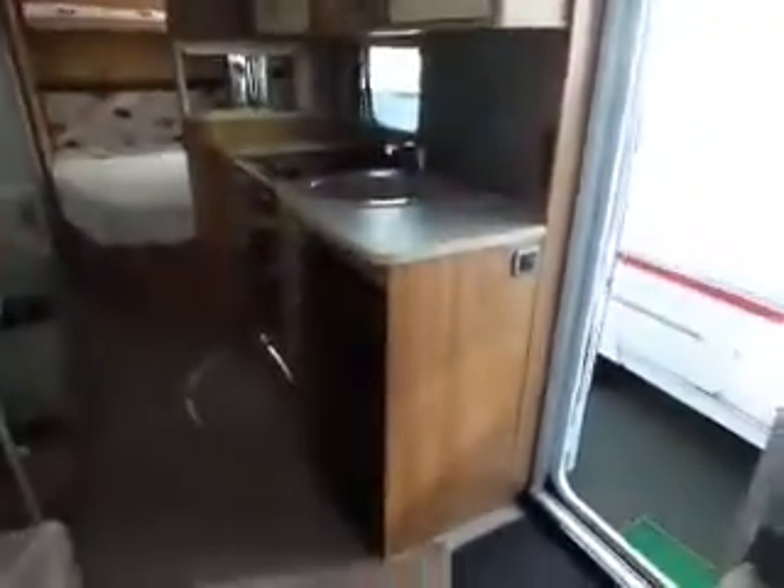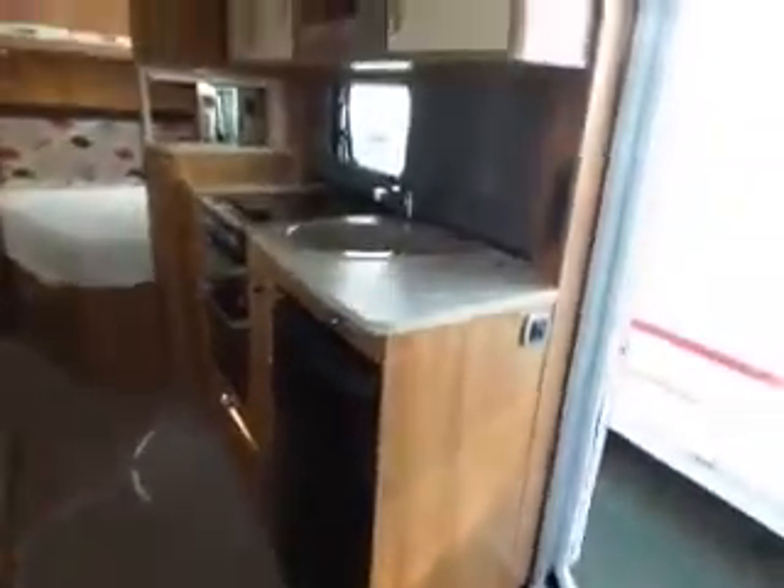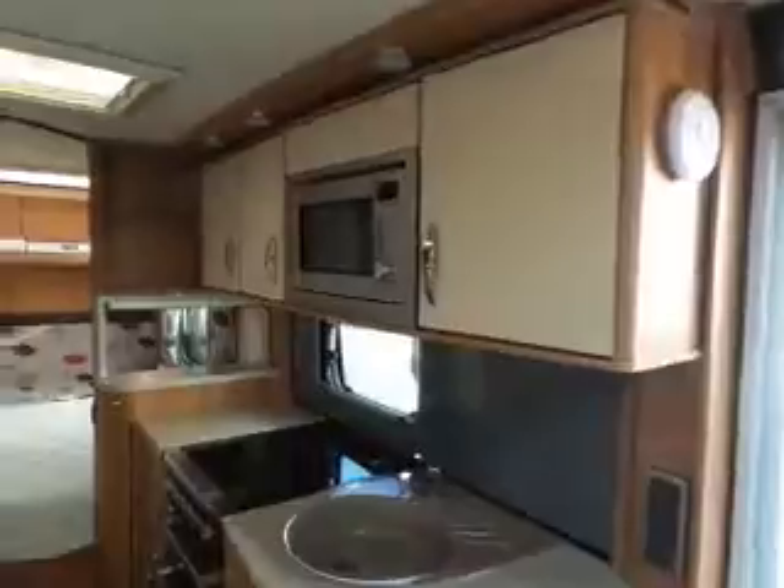Really nice spec van this. It's got Aldi heating. You've got your galley area there on the right with a full-size fridge and cooker with microwave over the top. Plenty of storage as well.